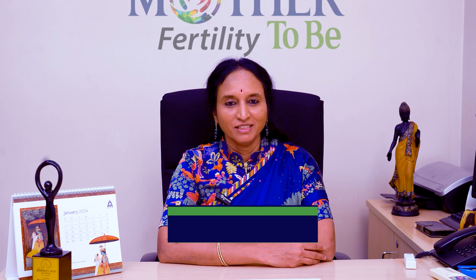Hello everyone, I am Dr. Vajainthi, Director and Fertility Specialist at Mother-to-be Fertility and Head of Department and Consultant Fertility Specialist at Kim's Fertility Centre, Secunderabad.